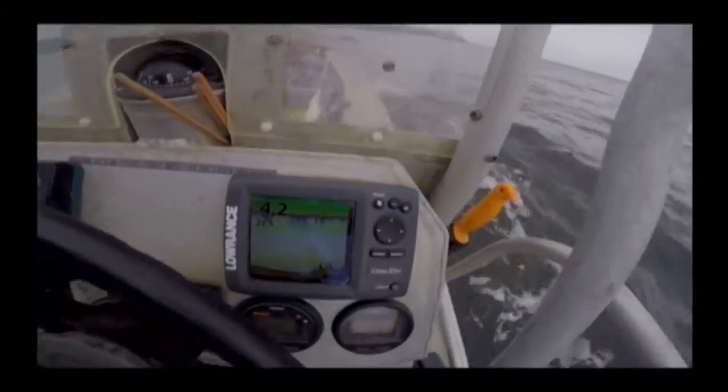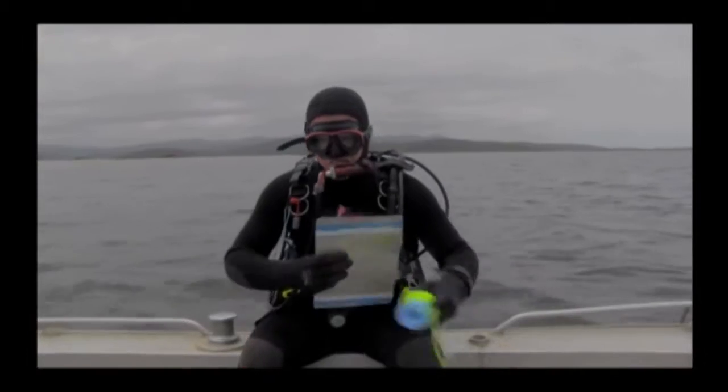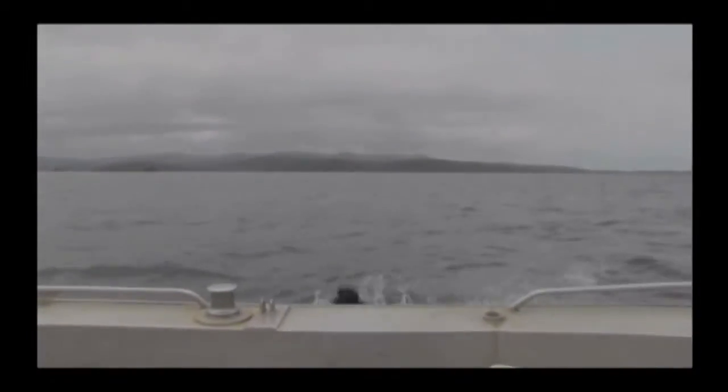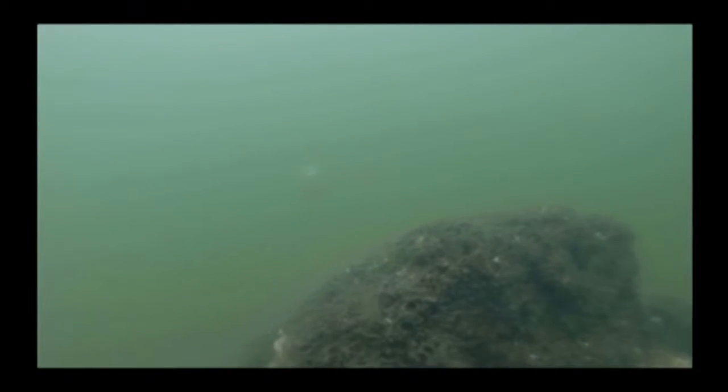Once over the reef locations, the reef modules show clearly on a depth sounder. The reef structure is not just about hiding spots — it's about creating more food resources, so increasing the production of fish in this local area.